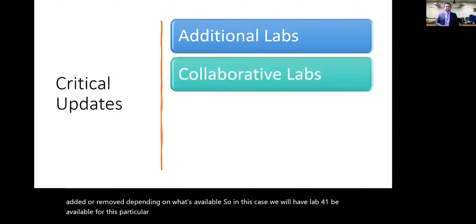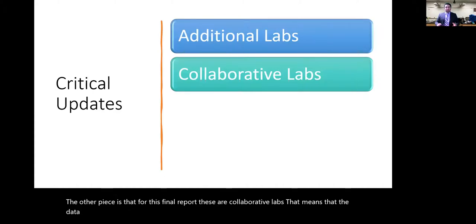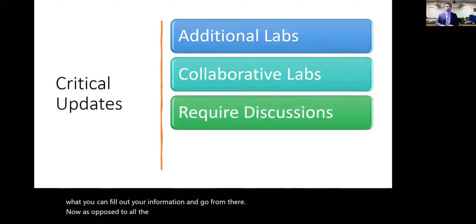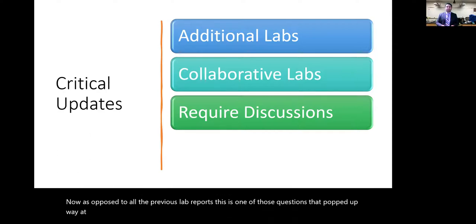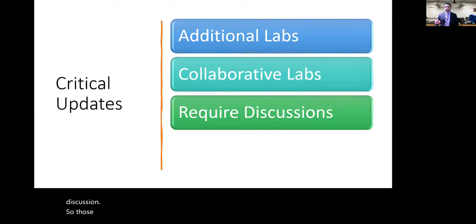For this final report, these are collaborative labs, meaning the data you collect will be shared by everyone. Everyone will be inputting their information onto a Canvas discussion board. Also, this is the first and only report that requires a discussion — those lines at the end of the lab is where that goes.